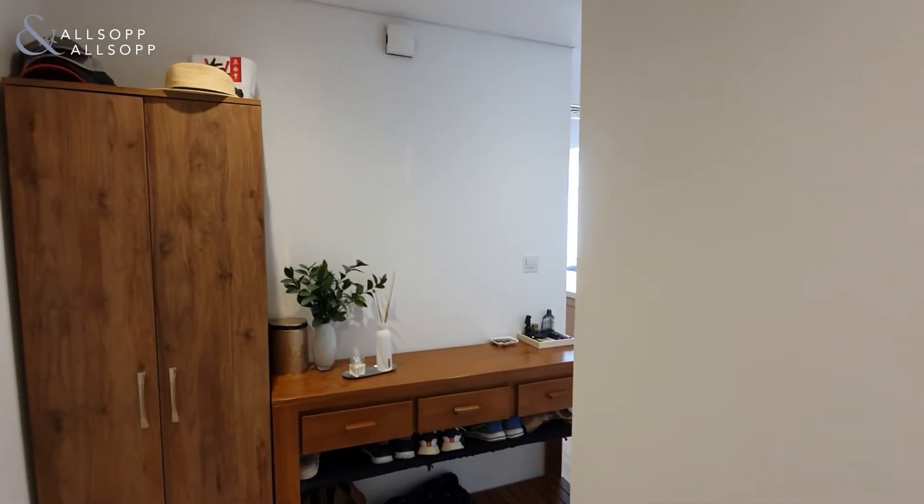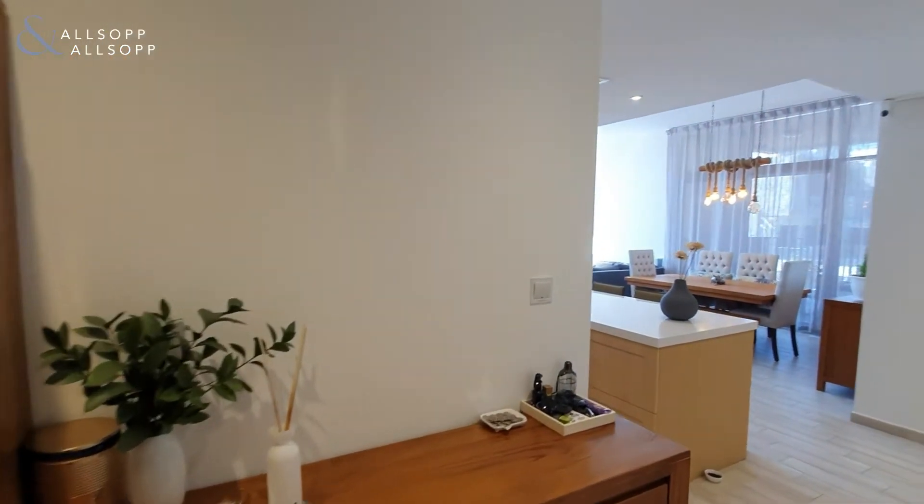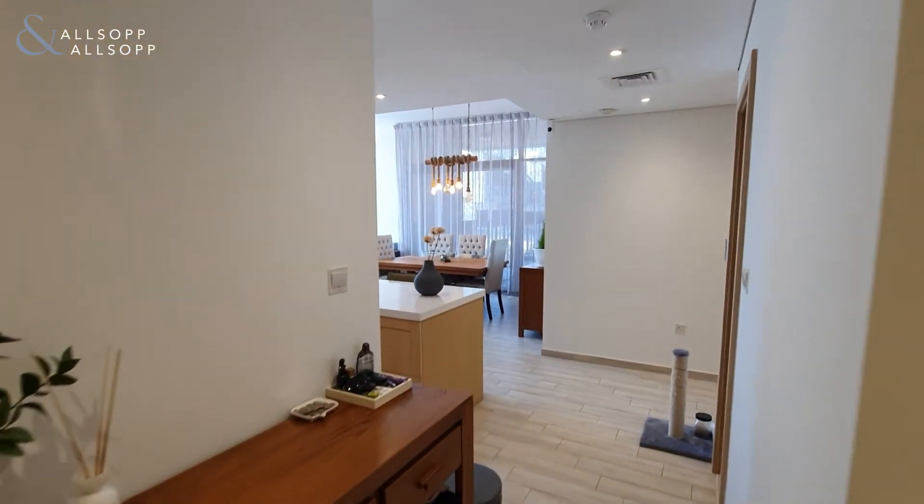Hello, it's Ryan from Allsop and Allsop Real Estate here to show you around this stunningly presented and very unique laid-out two-bedroom apartment in Belgravia One.